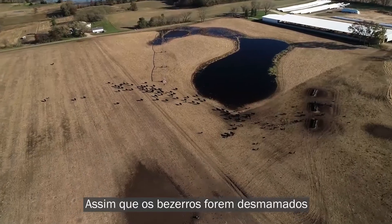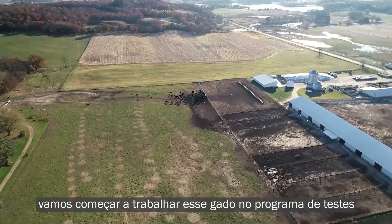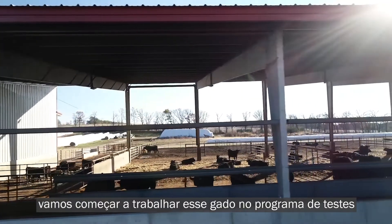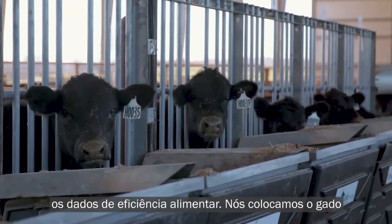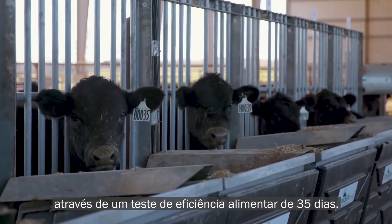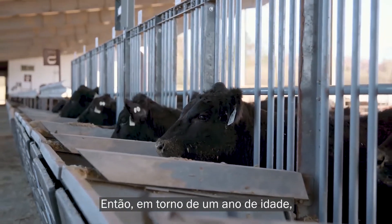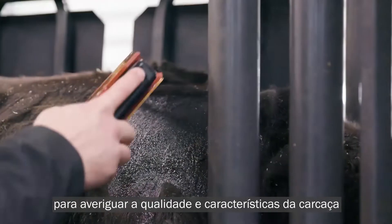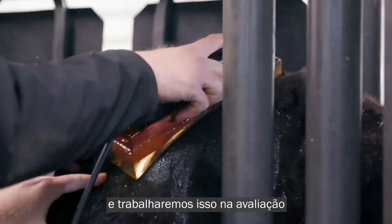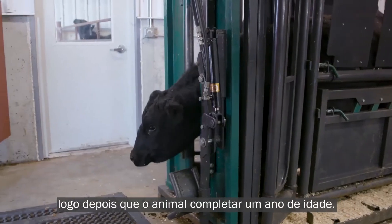Once calves are weaned and we're in a pretty typical production scenario for North American beef production, we'll start working those cattle into the testing program in terms of getting the GrowSafe data collected and the feed efficiency data. We'll put the cattle through a 35-day feed efficiency test. Then somewhere around a year of age, everything's going to get an ultrasound scan for carcass quality and carcass traits, and we'll work that into the evaluation so that we can make a selection decision shortly after an animal turns one year of age.